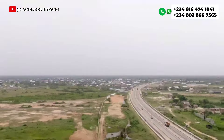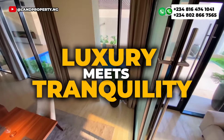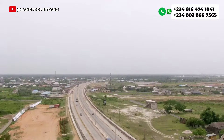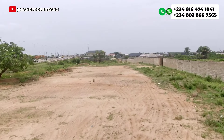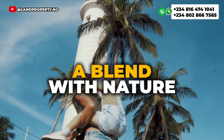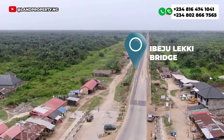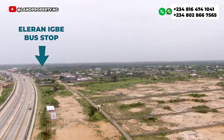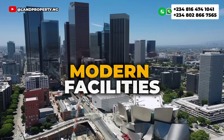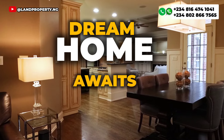If you missed Tiwa Garden Phase 1, this is a haven where luxury meets tranquility and you should not miss it for anything. Get ready to upgrade your lifestyle in Tiwa Garden Phase 2. This estate boasts a blend with nature and close proximity to the city. It's designed for those who appreciate the finest things in life, with modern facilities, breathtaking landscape, and a vibrant community where your dream home awaits.